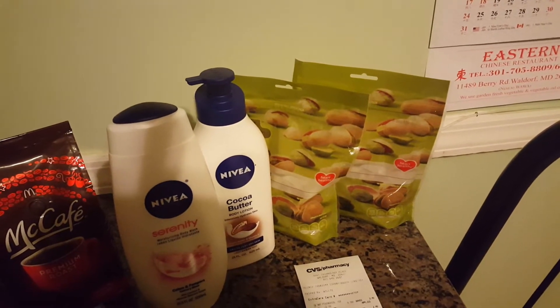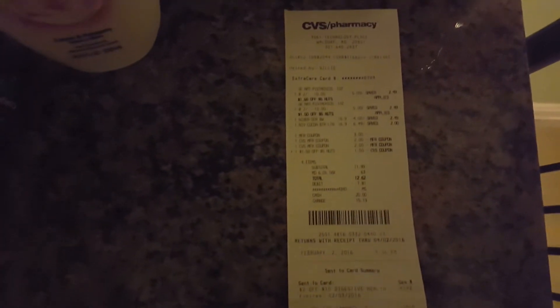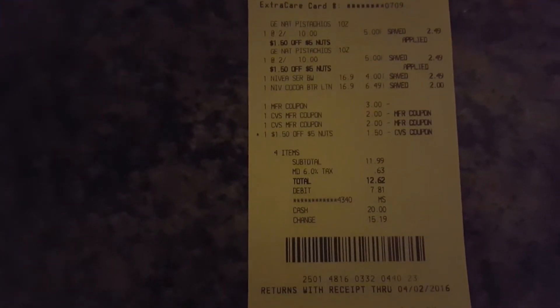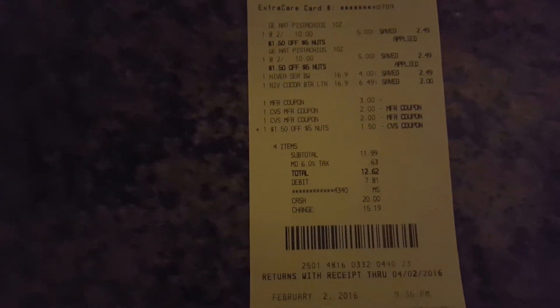The Gold Emblem snacks and peanuts were buy two and get a $1 ECB. Let me show you my receipt — basically after my coupons and after the two $2 ECBs I had from last week's transaction, my total came to $12.62. I paid $12.62 out of pocket and received $6 back in ECBs.